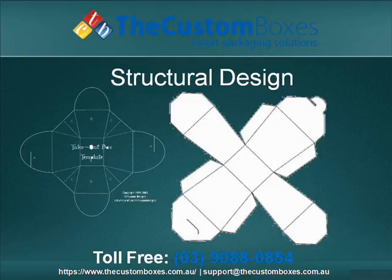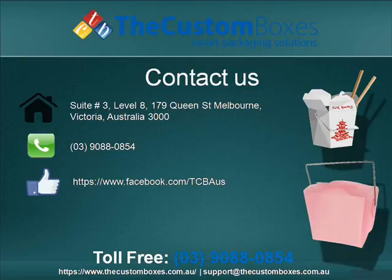Structural design. Contact us. You can contact us via email, via chat, or via call. We are available here 24 by 7. Our toll-free number is 3-9088-0854. For more information, visit our website at thecustomboxes.com.au.